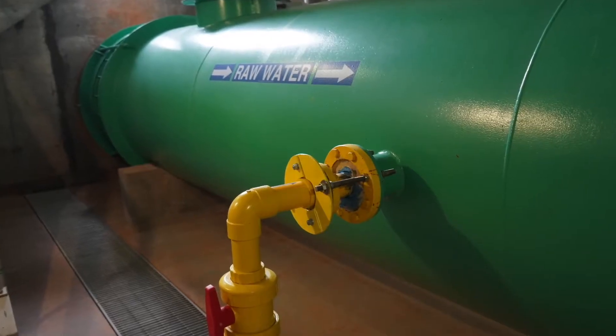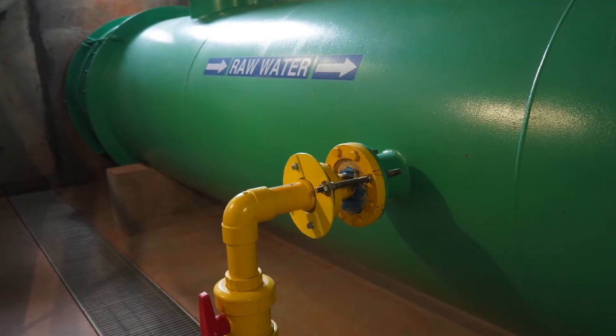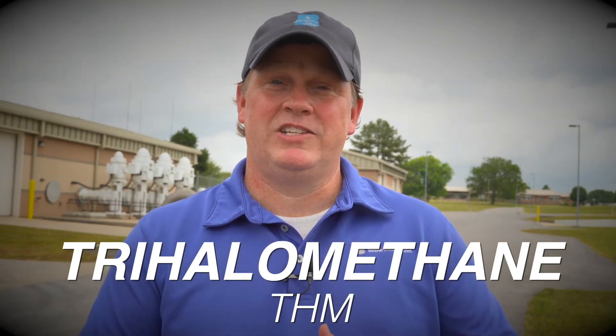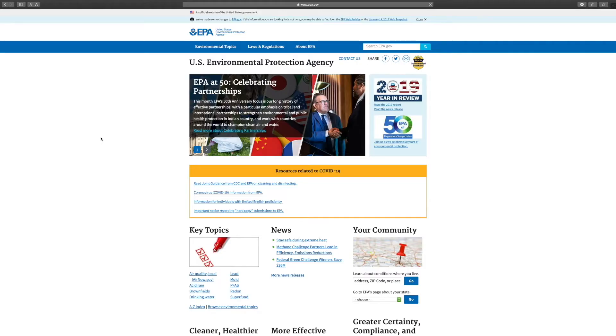We use chlorine dioxide to disinfect the water. It is a strong oxidant that can kill both viruses and bacteria. We switched to chlorine dioxide just a few years back because it helps to reduce our THM, or trihalomethanes, which are a byproduct regulated by EPA. By switching to chlorine dioxide we have been able to stay in compliance with EPA regulations.